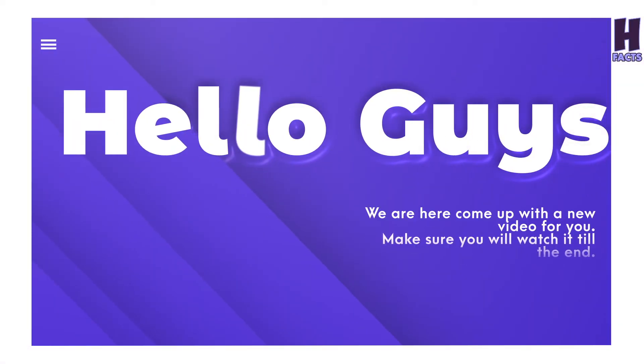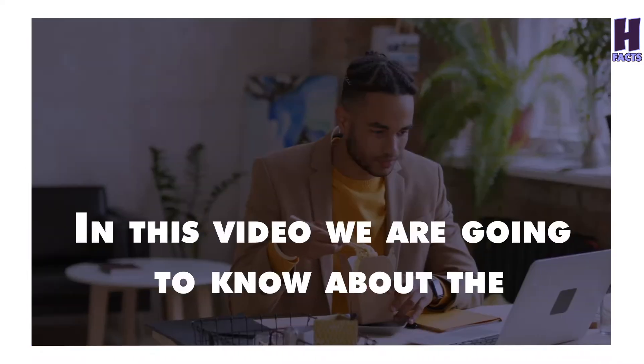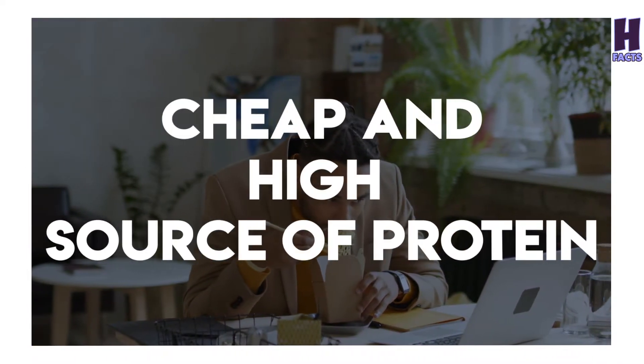Hello guys, we are here with a new video for you. Make sure you watch it till the end. In this video we are going to learn about cheap and high sources of protein.